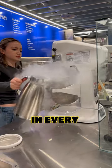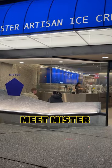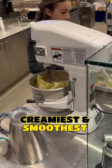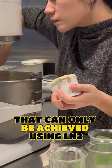The place looks like a science experiment gone right in every possible way. Meet Mr. Artisan Ice Cream, using liquid nitrogen to create their creamiest and smoothest treats that can only be achieved using liquid nitrogen.